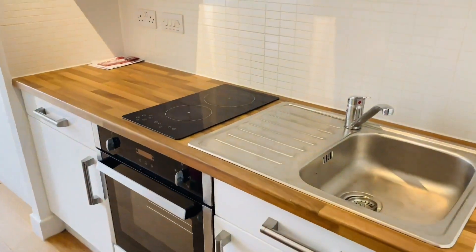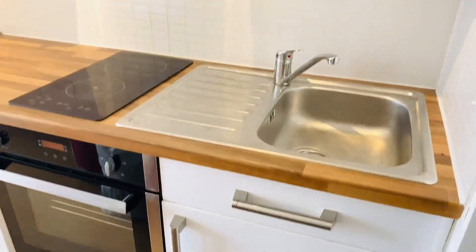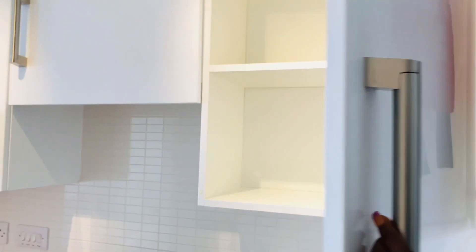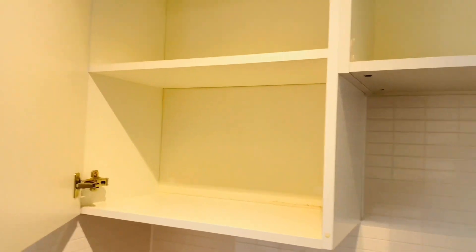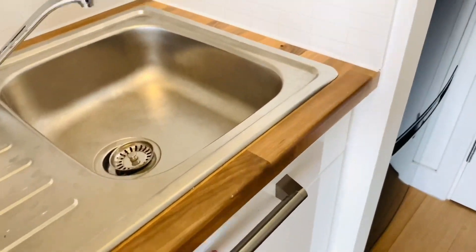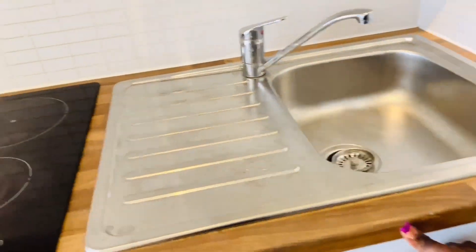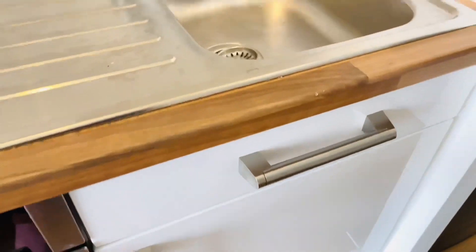Then just beside that we have the sink area, the kitchen area — my cooker, my sink, my oven, then some drawers and cupboards. I have a lot of storage space here which I'm quite happy about. Down here we also have more drawers, a cupboard, and another drawer on this side.